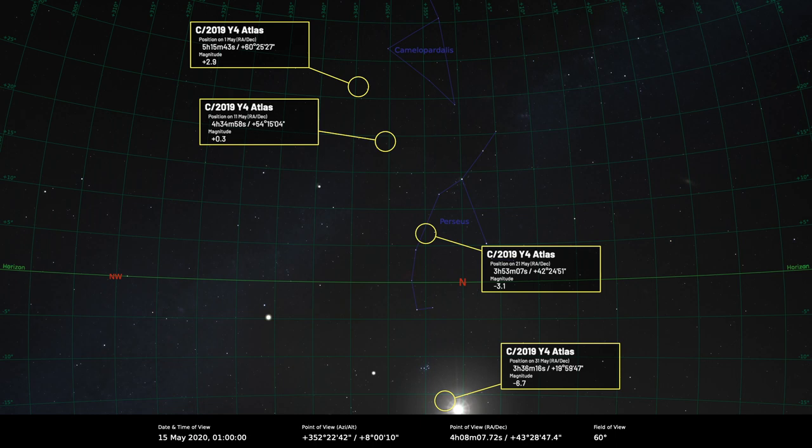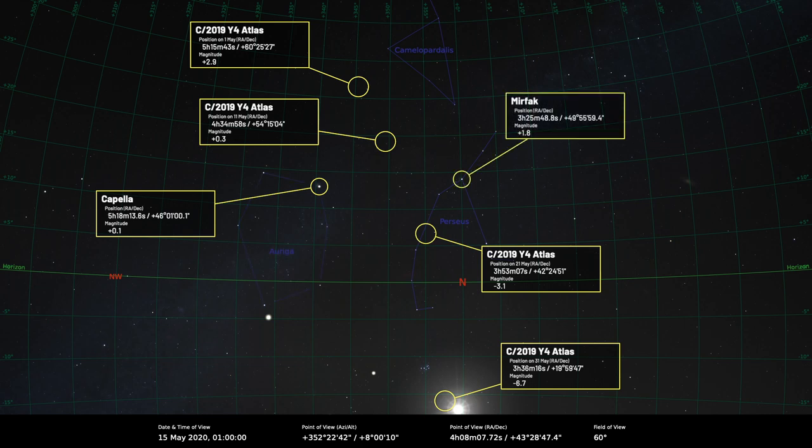The best guide to find Comet C/2019 Y4 Atlas is probably to use the star Capella, as it appears to the right of Capella around mid-month — more or less in between Capella, the brightest star in Auriga, and Mirphak, the brightest star in Perseus. It's going to head down and get closer and closer to the horizon as the month goes on, so we're going to lose it towards the very end of the month when it could actually be quite a bright object. As I say, take it with a pinch of salt because you never can tell exactly what comets are going to do.